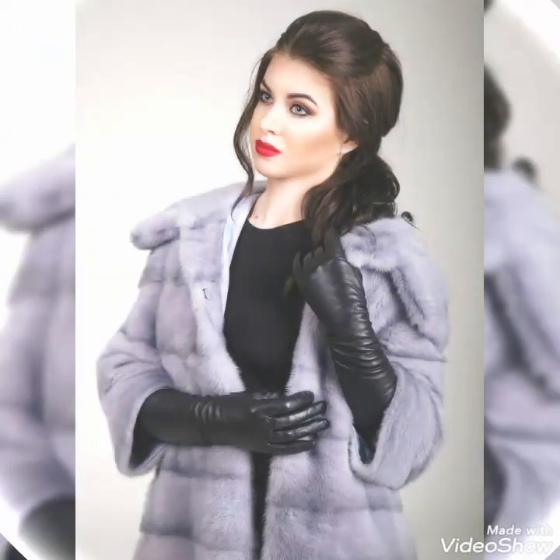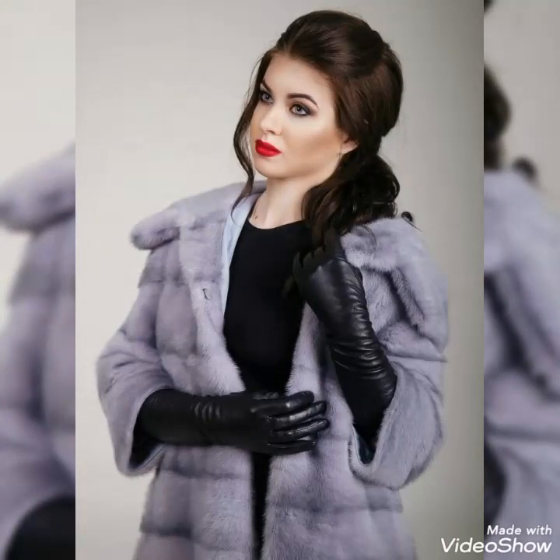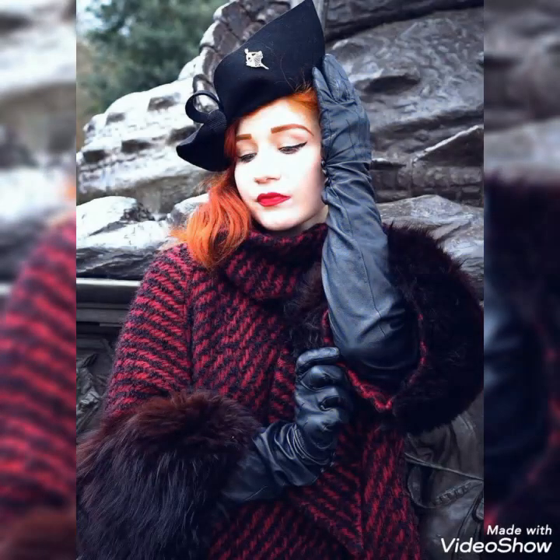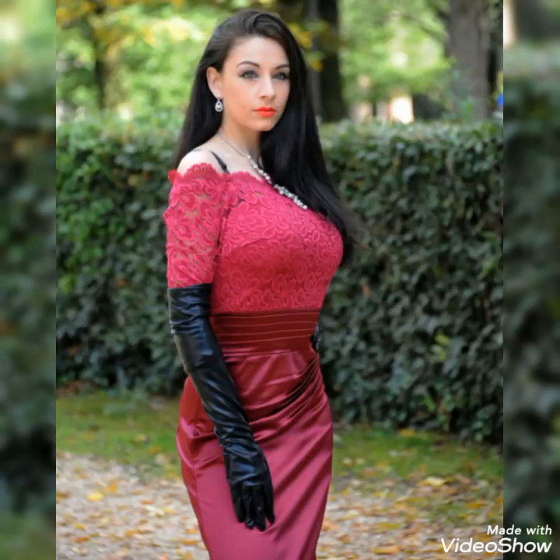I hope you will try these beautiful and stylish leather gloves for formal party wear, evening night functions, wedding wear, and riding wear. You will look extremely gorgeous and stylish by wearing these gloves, so you should definitely try these beautiful and stylish leather gloves. See you soon with the latest content of women's fashion and style.